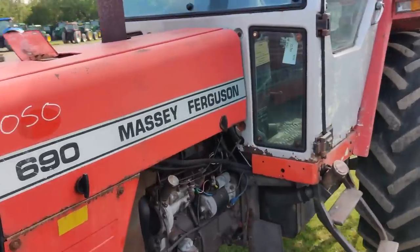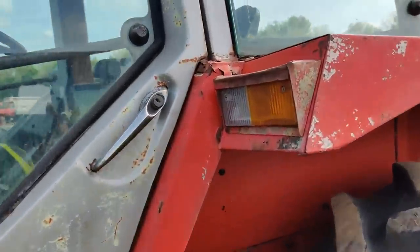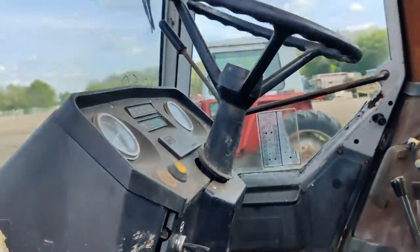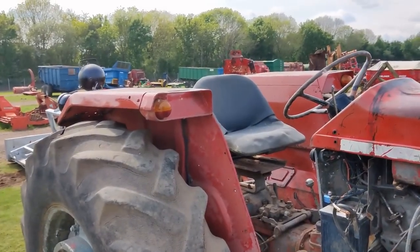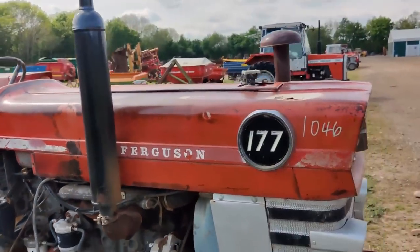Never really a fan of the 600s. Having said that, this one is... well, let's say it seems worse. Now, this is interesting.